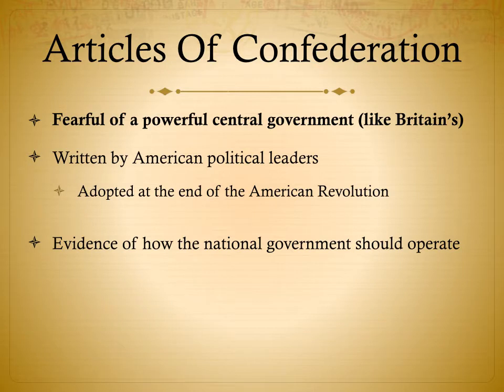Now we have this new government we created once the revolution was done. The Articles of Confederation had a lot of issues, which is why we don't still have them today. We were very afraid of a powerful central government like Britain's — we had just fought a war to get rid of one. So the Articles were written by American political leaders and adopted at the end of the revolution as evidence of how the national government should operate.